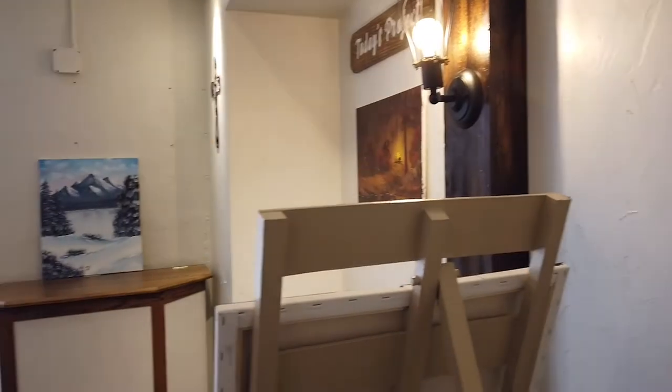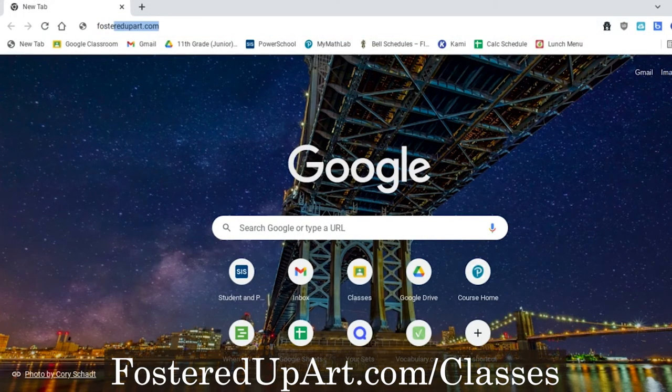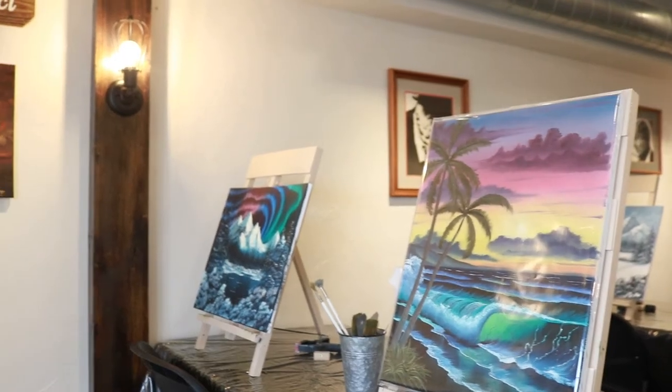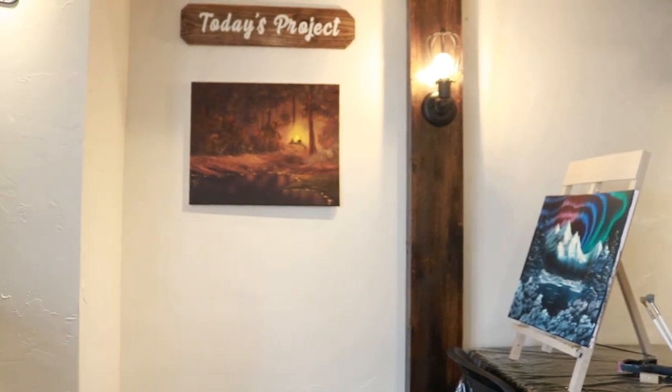In all of their classes, they welcome painters with any level of experience and skill. To sign up for classes, you can visit fosteredupart.com/classes to view and select one of their many classes. Paintings range from traditional Bob Ross paintings to Ross-inspired paintings fused with local or seasonal flair. All classes take place at their underground station studio in New Albany. Fostered Up Art hosts their various Bob Ross-inspired classes five times per week, Tuesday through Friday at 6 p.m. and Saturdays at 5.